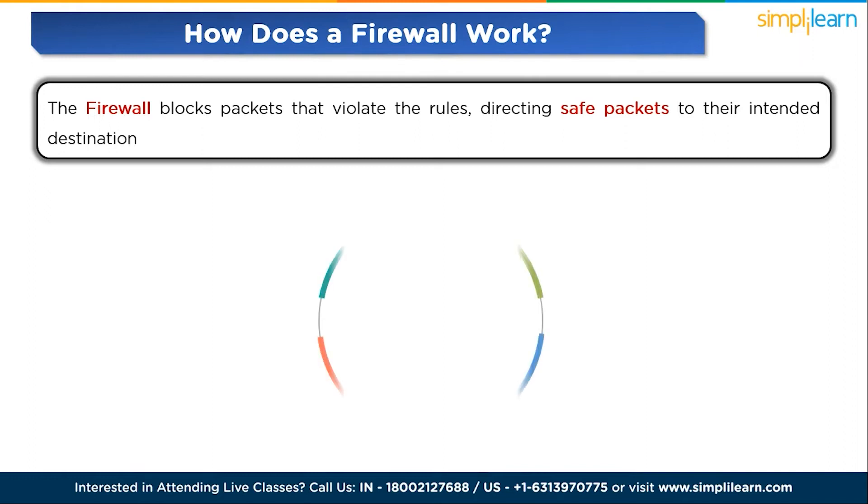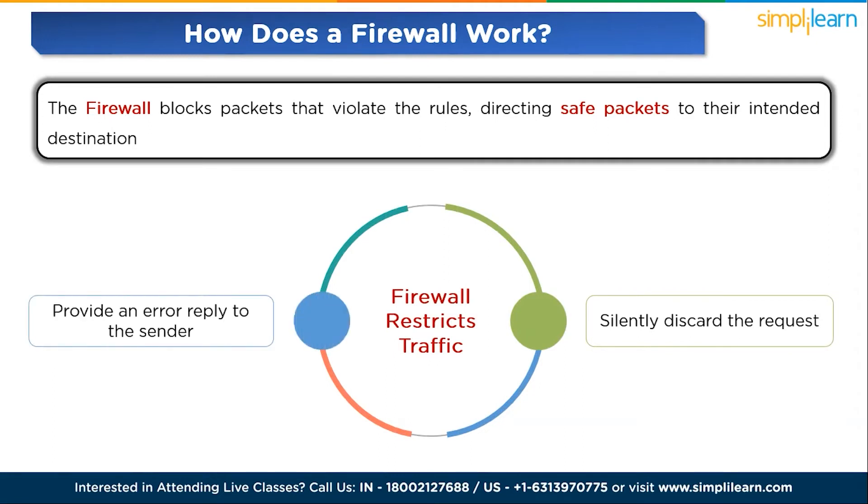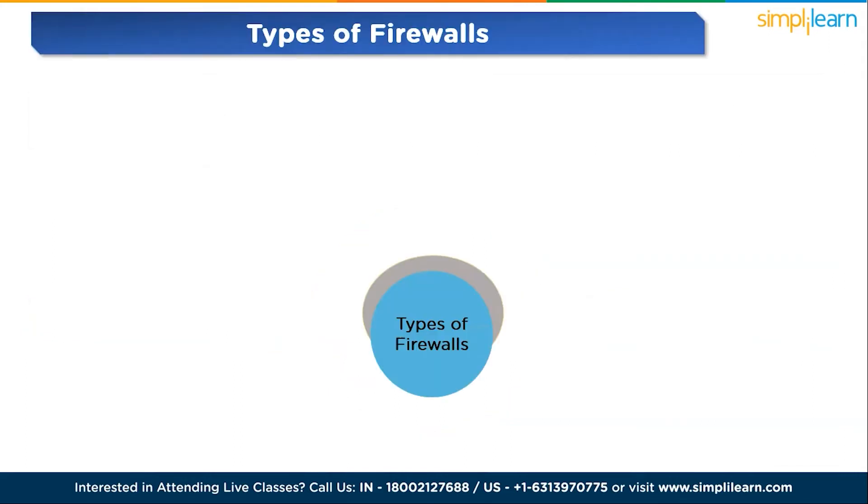When a firewall restricts traffic, two options exist: silently discard the request, or provide an error reply to the sender. Both options prevent harmful traffic from entering the network. The choice depends on security preferences — typically security teams opt to silently drop requests to minimize information exposure if a potential hacker is testing the firewall for vulnerabilities.